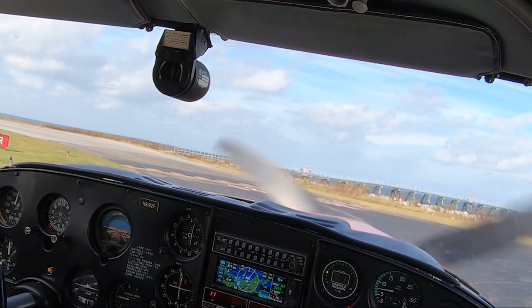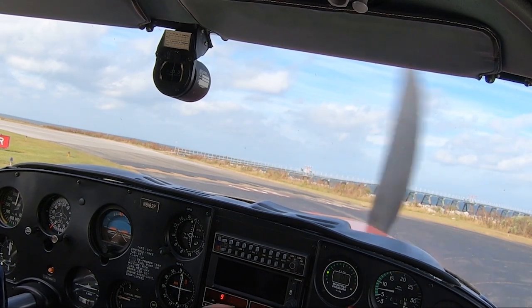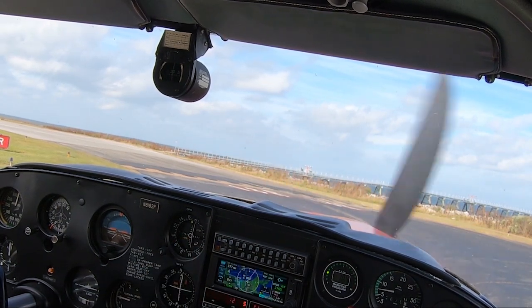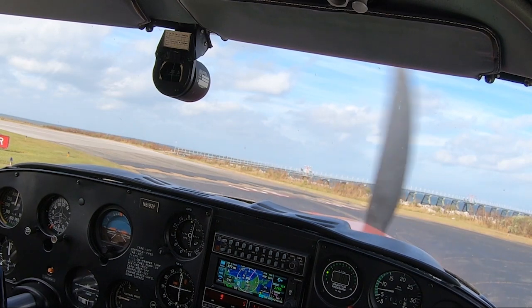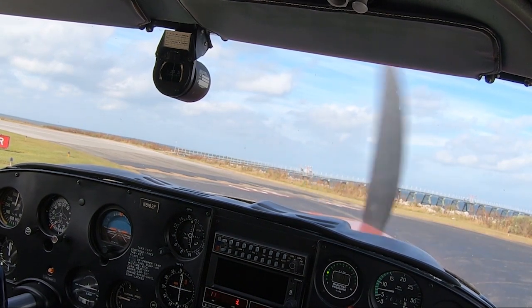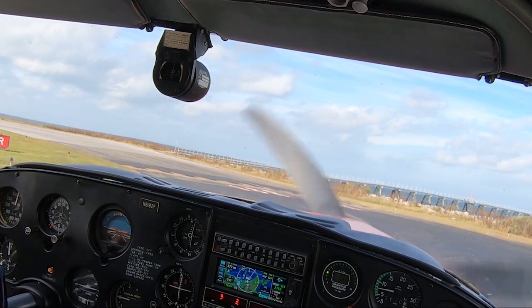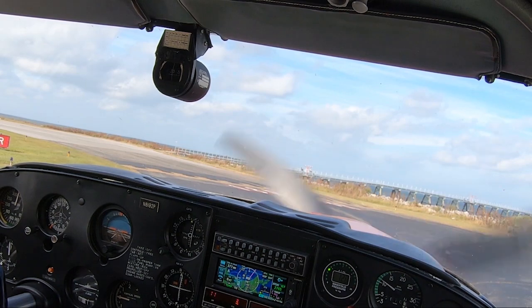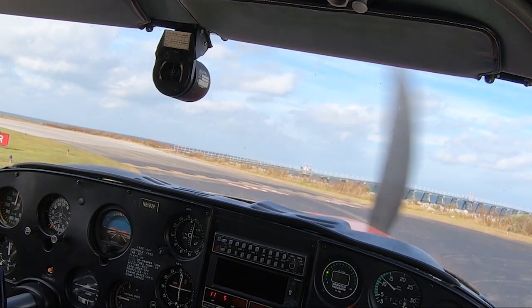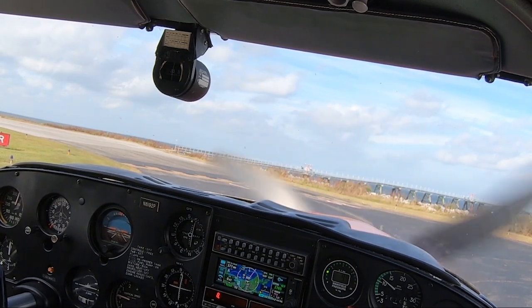Tower and 123.85. Frequencies are in. We're ready to go. Tower, Comanche 8192 Papa is ready for takeoff. 8192 Papa, 6, 1-8-R, clear for takeoff. 5, 2-0. 8193 Papa, 8193 Papa, 1-8-R, clear for takeoff.